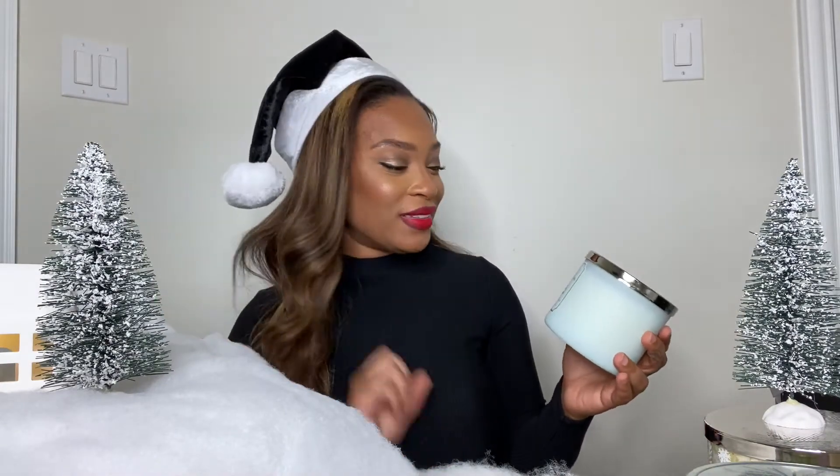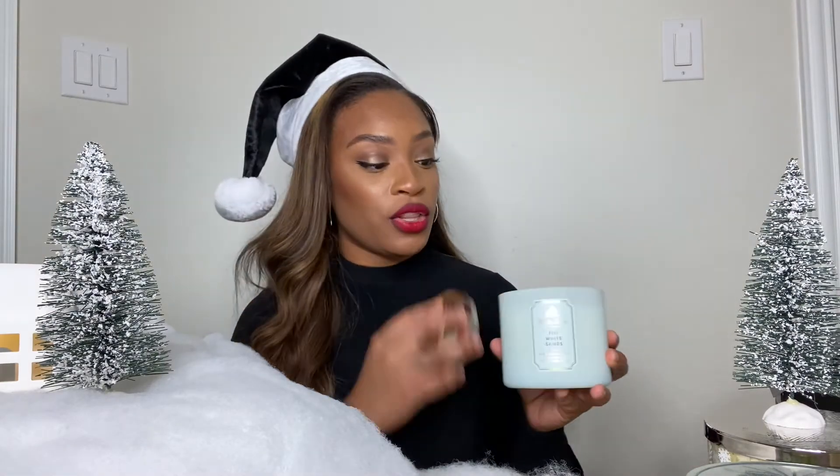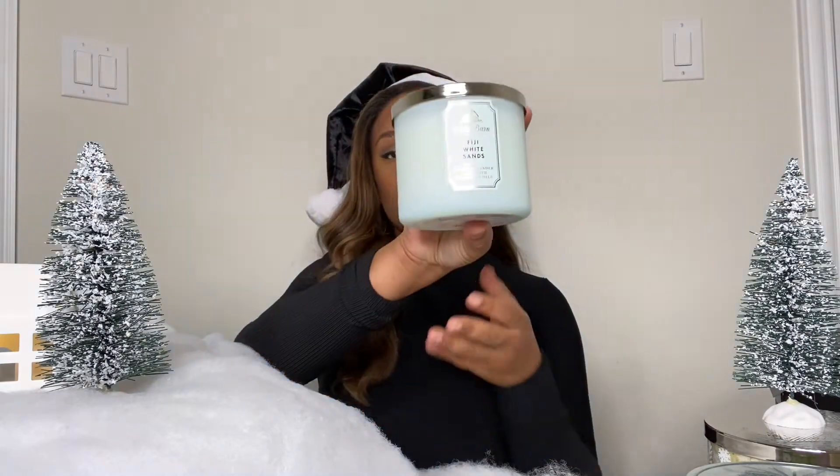Next one, we have the Fiji White Sand. I got this candle because I like the clean, sleek, white look. This one is light, not too scented, but it gives that sweet kind of smell — kind of like candy-like. This would be a great gift for a guy or a girl. So this one is the Fiji White Sand.